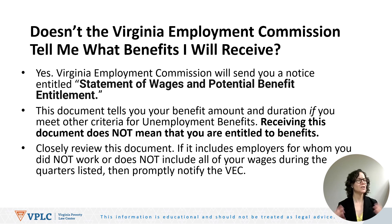Before we dive in, you may be asking: doesn't the Virginia Employment Commission tell me what benefits I will receive? Absolutely. The Virginia Employment Commission will send you a notice entitled Statement of Wages and Potential Benefit Entitlement. This document tells you your benefit amount and duration if you meet other criteria for unemployment benefits. Importantly, receiving this document does not guarantee that you are entitled to benefits. When you receive this document, review it closely — it may include employers that you never worked for, or it may not include wages that you earned during the covered period. In either case, notify the Virginia Employment Commission as soon as possible.